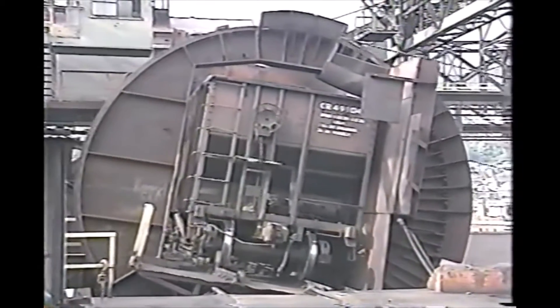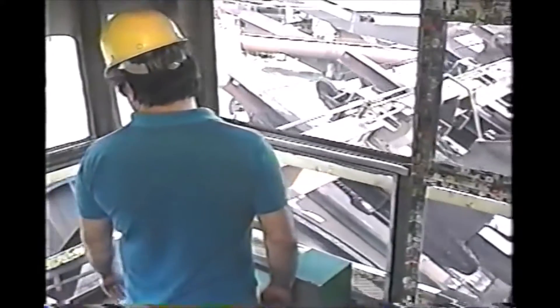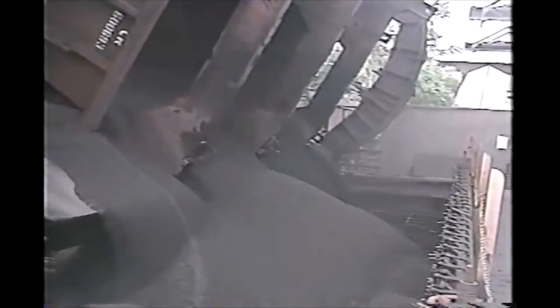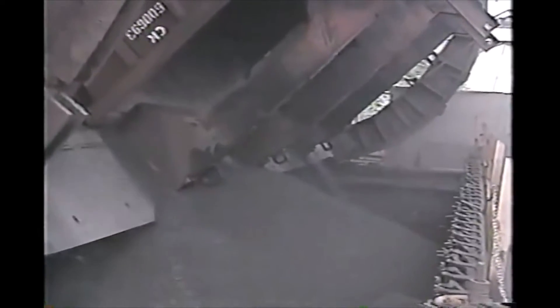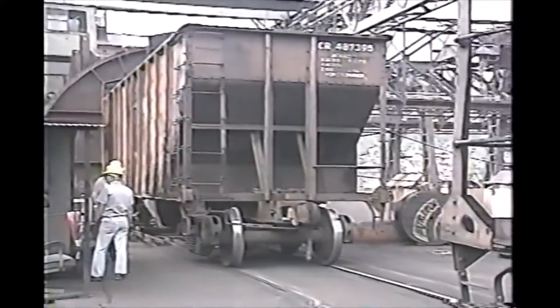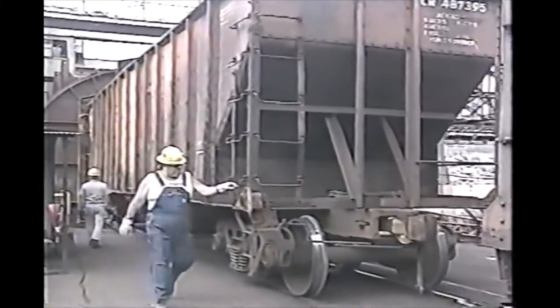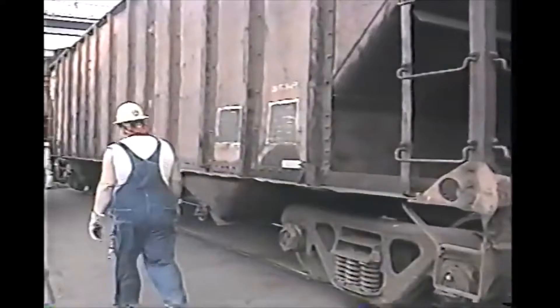The tip holds the car securely and turns it over, dumping the material onto a grate. Empty cars roll out of the tip, are coupled together, and are positioned by gravity on holding tracks to be picked up by the railroad and returned to the dock or quarry for reloading.